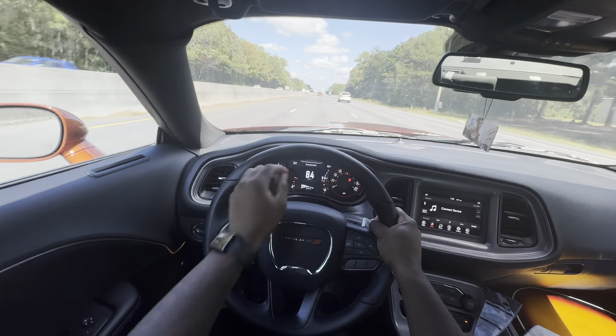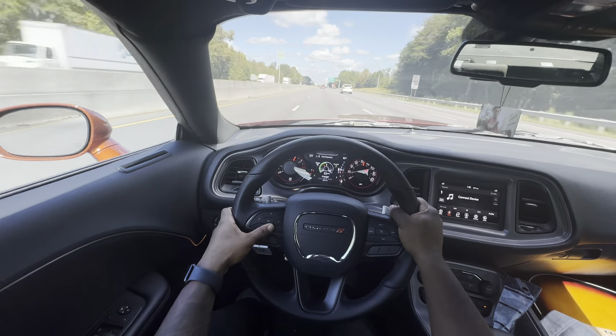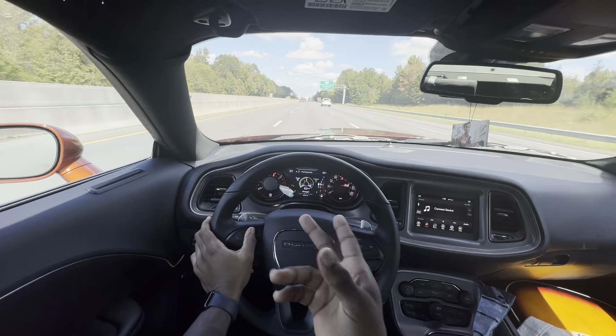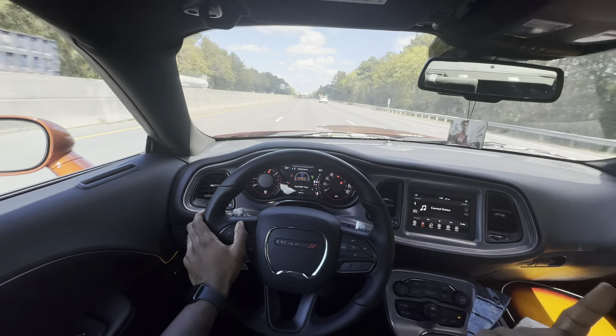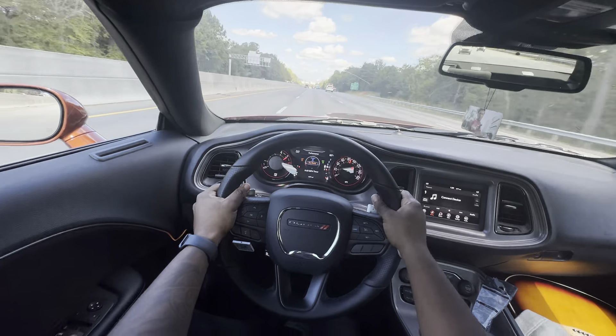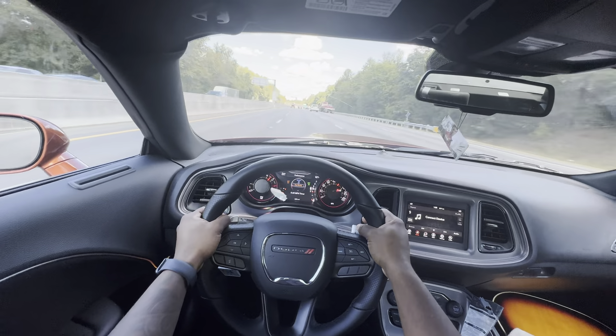Let me show y'all my miles per gallon. 10.9 miles per gallon — are you serious? And y'all haven't liked the video yet? That means I'm about to go back and come back on half a tank. That is crazy.